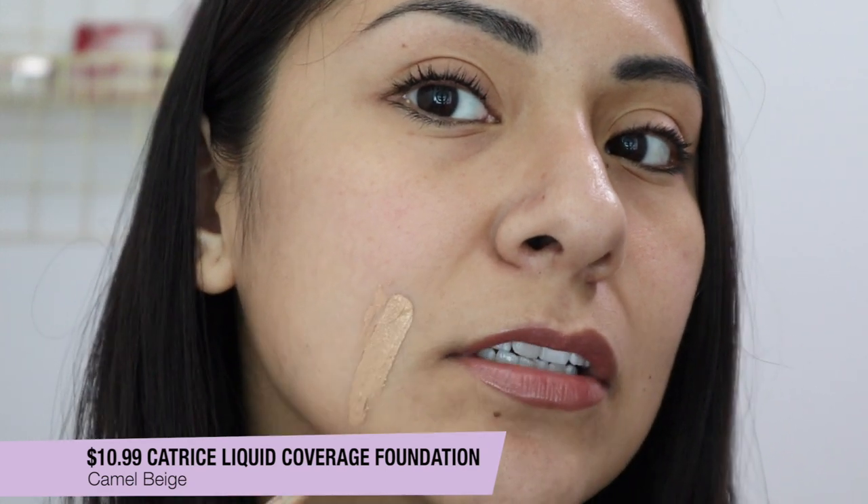This is the Katrice HD Liquid Coverage Foundation, supposed to last 24 hours with a mattifying second-skin effect. This one is in the color camel beige. Someone asked if this dries on the pink side — I don't think so; if anything it's more neutral, definitely not pink in my opinion.